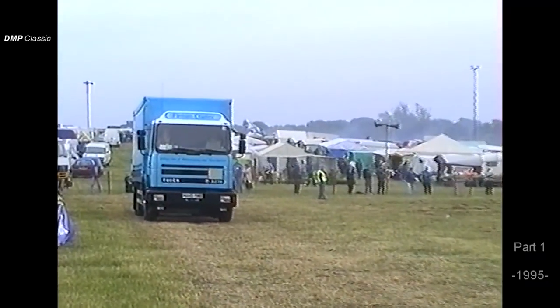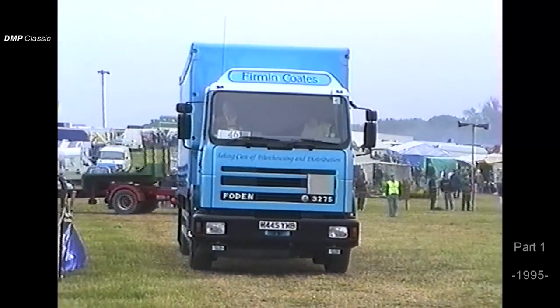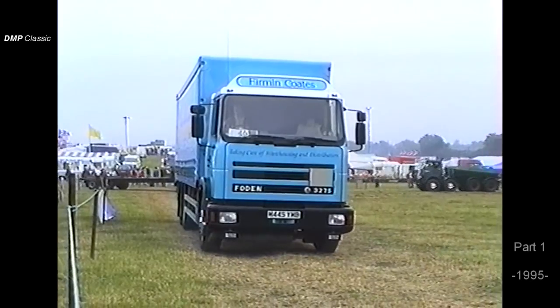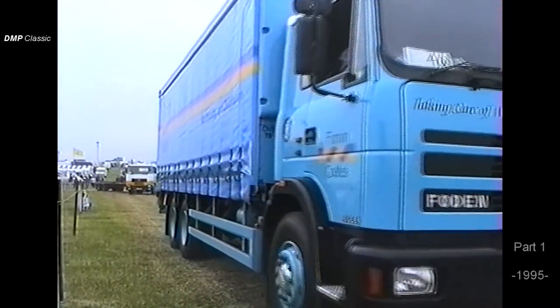First of our modern vehicles now: a Foden 3000 series, 275 Cummins engine vehicle from Firmin Coates of Cheshire. This six-wheeler is actually a six-by-two. The first of the rear axles is a driving axle; the one behind is a tag axle that follows — a very popular configuration these days.